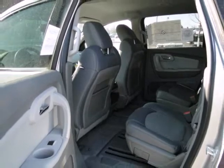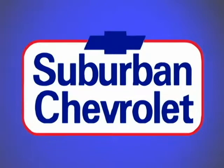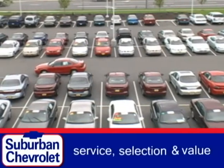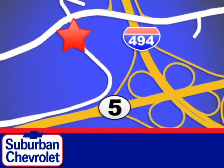Why not get the best for you and your family? Get behind the wheel of this great Chevrolet today. At Suburban Chevrolet, a top-performing GM-certified dealer, we're all about service, selection, and value. We're conveniently located in Eden Prairie at Highway 494 and Highway 5.